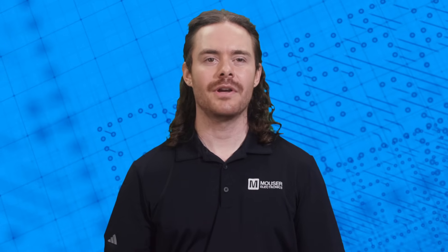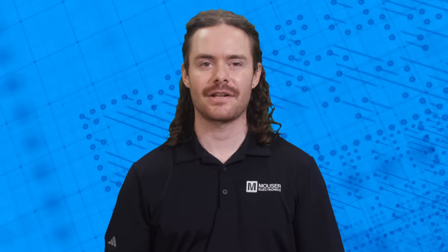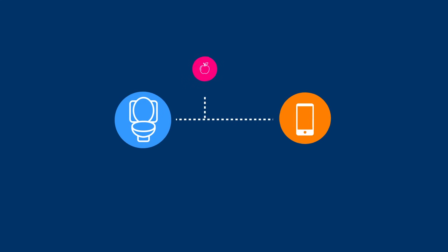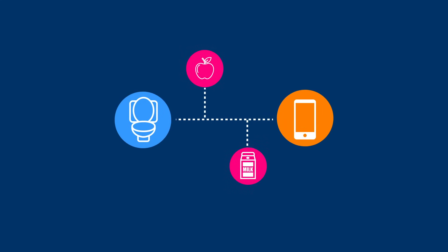So why the interest in bringing advanced medical diagnostics into our bathrooms? In short, automated sample collection at home could make routine screenings for conditions like colorectal cancer much easier, and simply put, much less embarrassing. Plus, it simplifies monitoring by providing regular updates to healthcare providers without extra effort from the user. For those with food allergies or IBS, pairing a smart toilet with a food journal app can provide detailed insights on triggering foods.